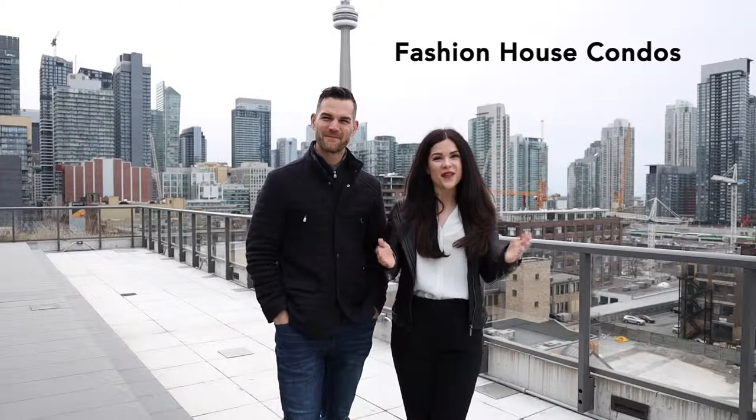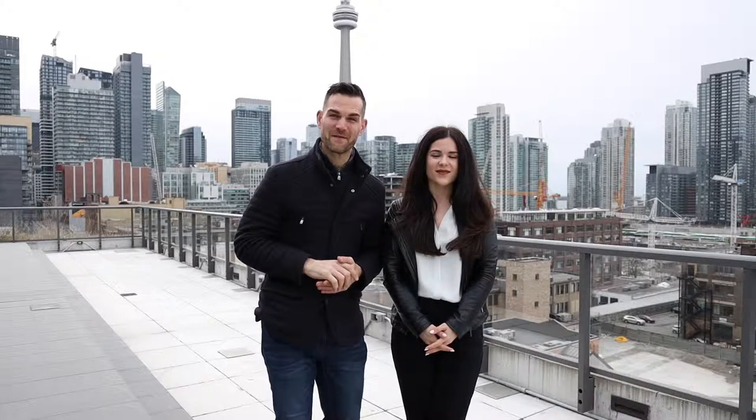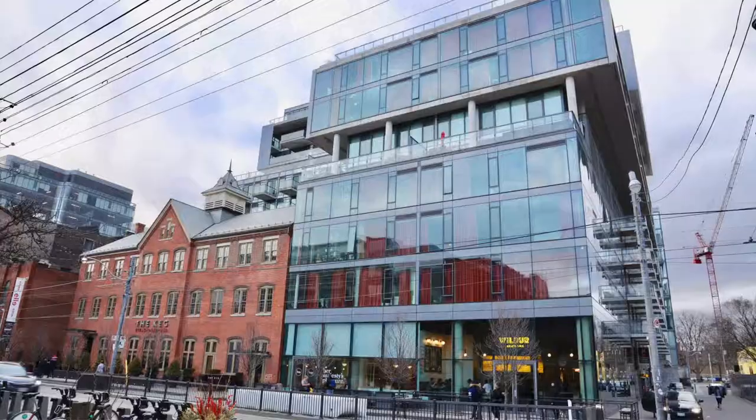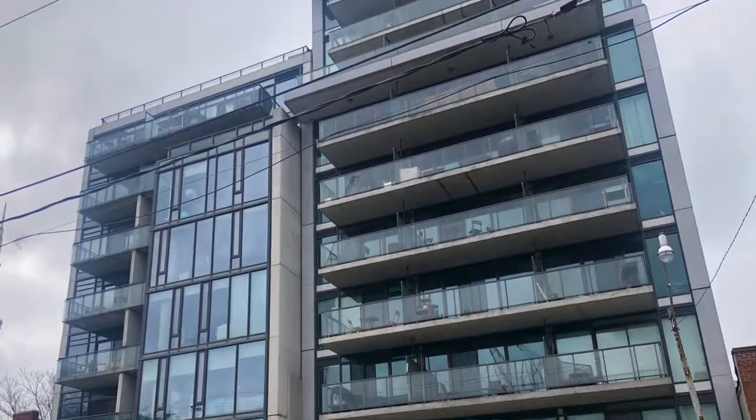We're here at Fashion House Condos at 560 King Street and 461 Adelaide Street West. This building was built by Free Developments and finished in 2014. There are two buildings: the King building is 12 storeys, the Adelaide building is 11 storeys, and there are about 344 units between the two buildings.